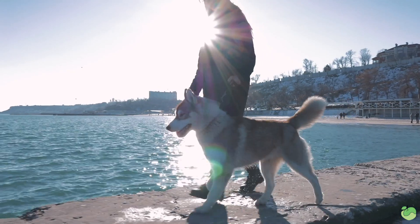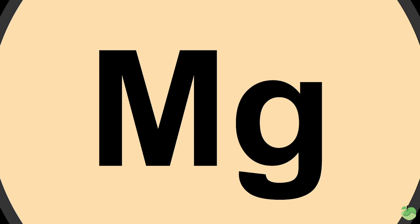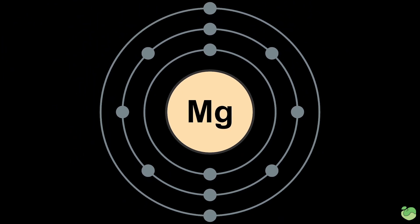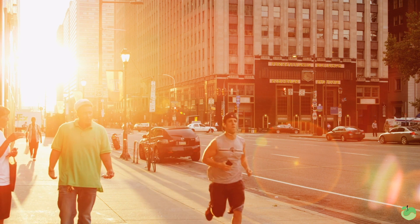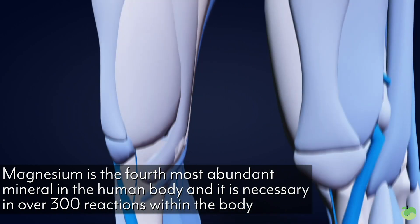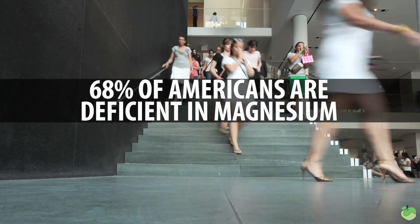I don't know if we're just not spending enough time outdoors or what. There are so many other steps that are precursors to vitamin D having an active form within the body. One of the things I want to focus on is magnesium. Magnesium plays a huge role in the conversion of vitamin D from its inactive form into its active form. Magnesium is involved in over 300 different enzymatic functions within the body, and by and large in America about 68% of the population is deficient in magnesium.